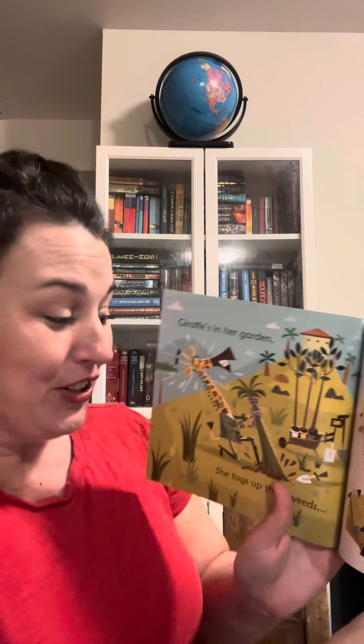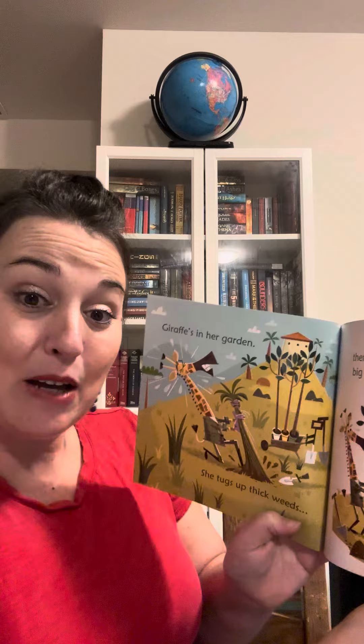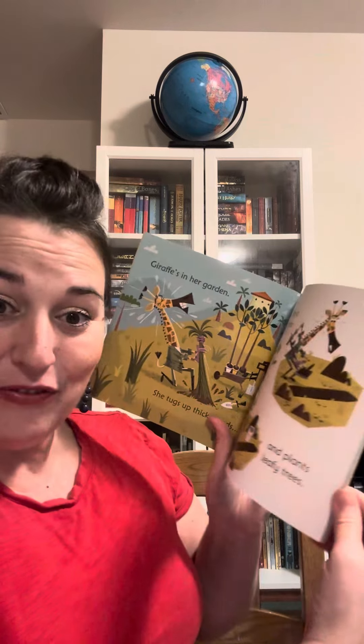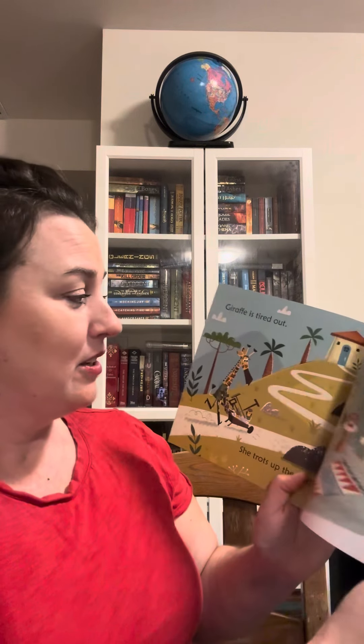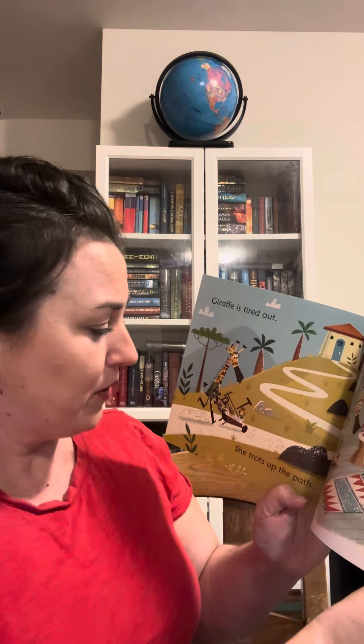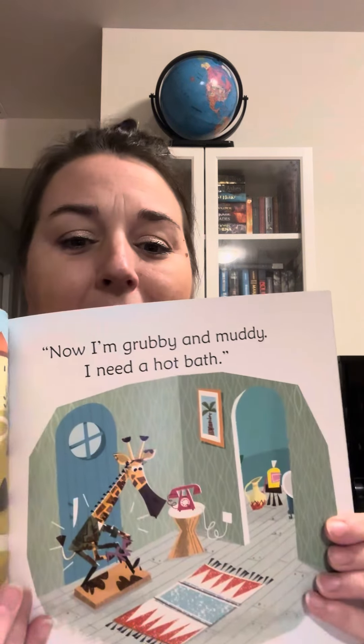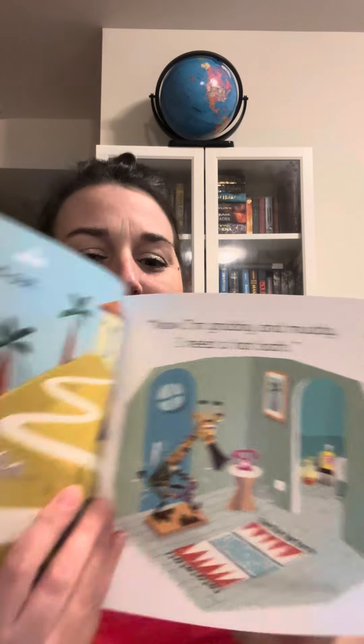Giraffe's in her garden. She tugs up thick weeds, then digs a big border and plants leafy trees. Giraffe is tired out. She trots up the path. Now I'm grubby and muddy. I need a hot bath.